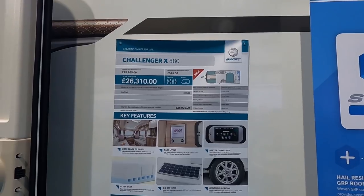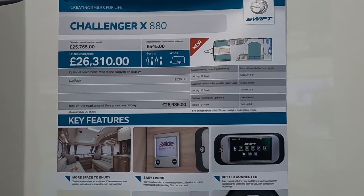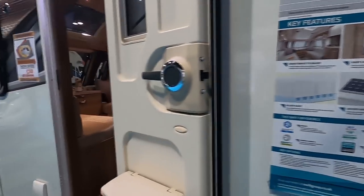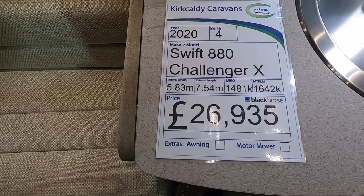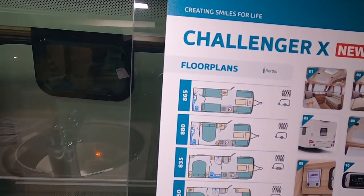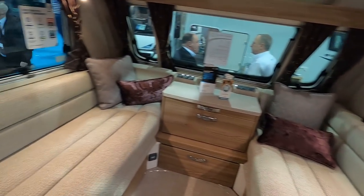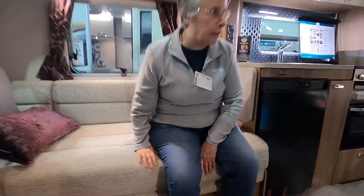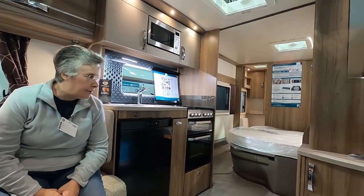This is a Swift Challenger X 880 - transverse beds, eight foot wide, MTPLM 1642, massing running order 1481. It's £26,935. This is new - they do about four different layouts with the Challenger X. We've got a bit of an eight-foot-wide theme today. If we wanted a caravan we'd go eight-foot-wide - we tend to stay on campsites and don't really use CLs.